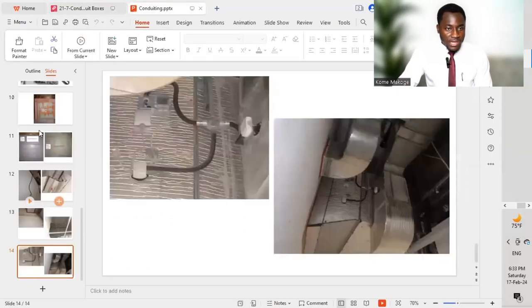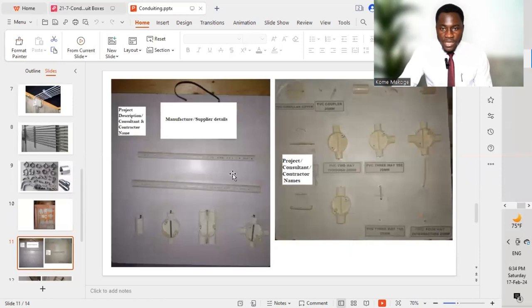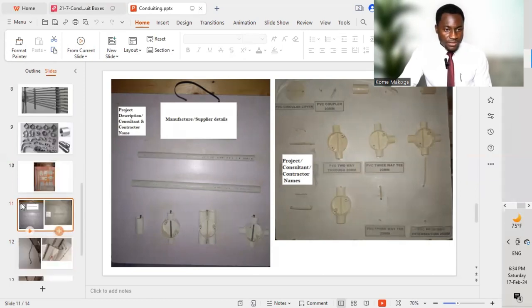Here is an example of how a sample board will look. We have conduits and different accessories — U-boxes, T-boxes, saddles which are used to clamp conduits on the wall, round covers to cap after cables have been pulled, and couplers used to join one conduit to another. We also have back boxes of different sizes. These are all for PVC conduits — we label them accordingly and submit to the consultant for review and approval.